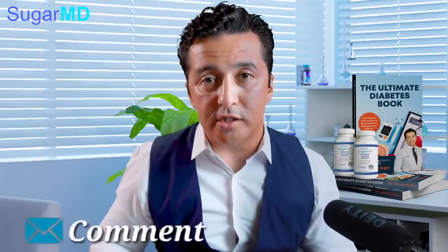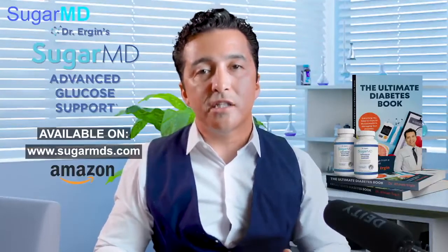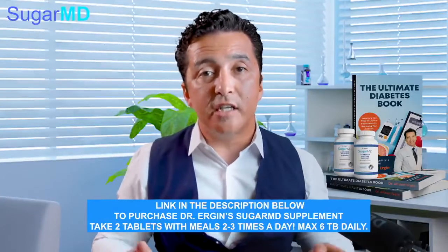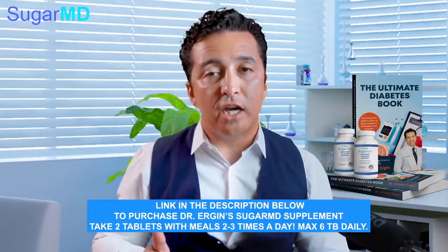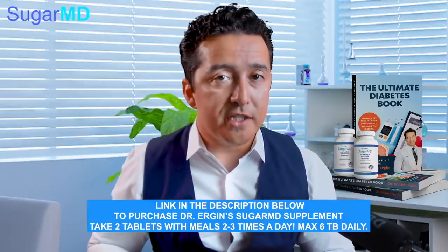If you have questions or comments, we'll definitely answer them. Remember to check our supplement — Dr. Ergen's Sugar MD Advanced Glucose Support. I recommend using it at least one to two weeks, two tablets twice a day, and try not to snack between meals. When people use it correctly in my practice, they get the benefit, so give it at least a week or two before making any judgment.